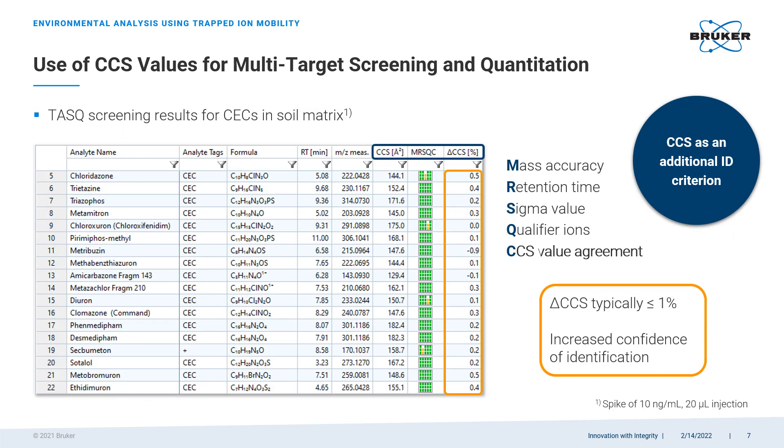Here is an example of a typical sample analysis report where we see all detected analytes having their measured collisional cross-section values within one percent from the database values. Adding this identification criterion improves the confidence of compound identification quite significantly.